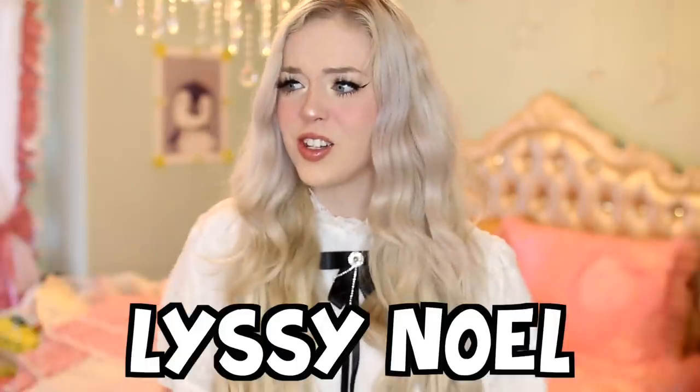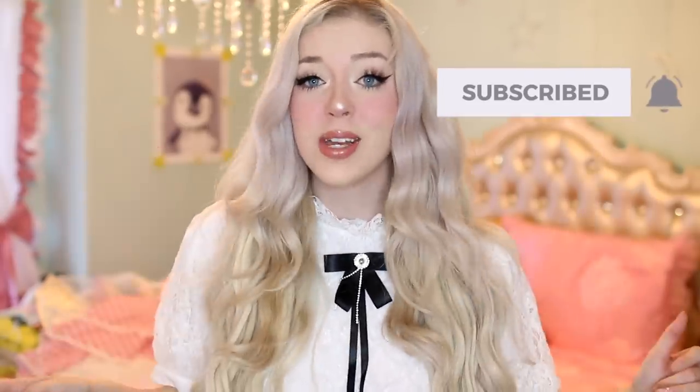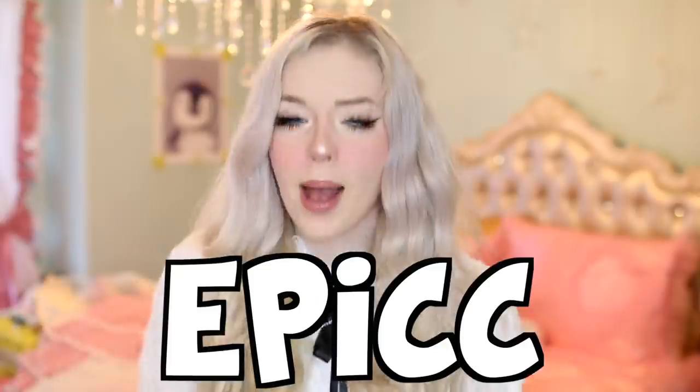It's Lissy Noah! Welcome back to my channel. If you guys are new here, well hello, welcome to the family. Be sure to hit the subscribe button and the bell notification so you guys never miss my lovely beautiful face.